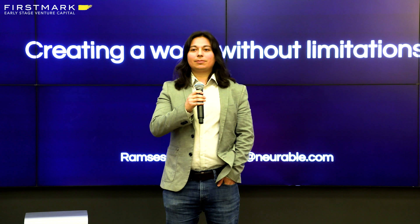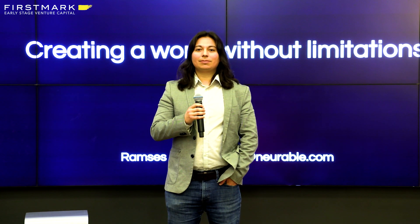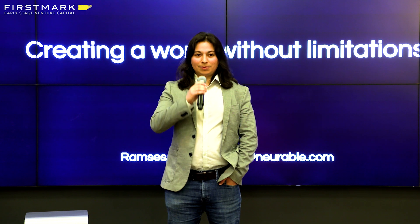[Audience: Is it possible to get more than one binary input with the system?] Yes.